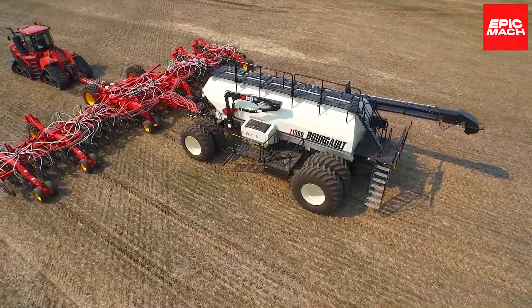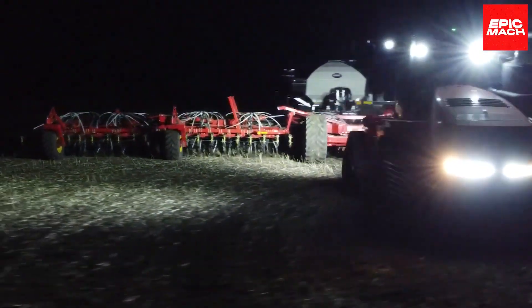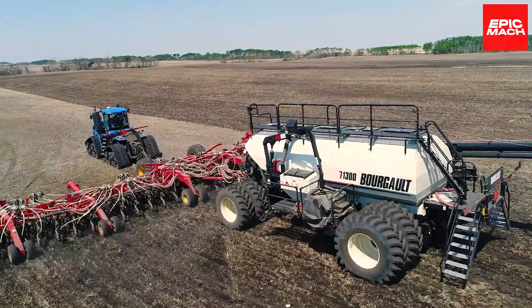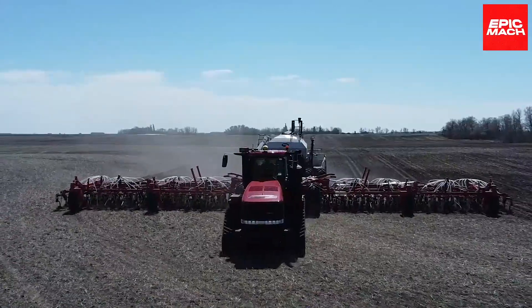Its formidable size allows growers to sow crops rapidly over huge areas, reducing planting time significantly. This powerful planter marks a giant leap forward for big agricultural producers who need serious equipment to keep pace with massive operations.